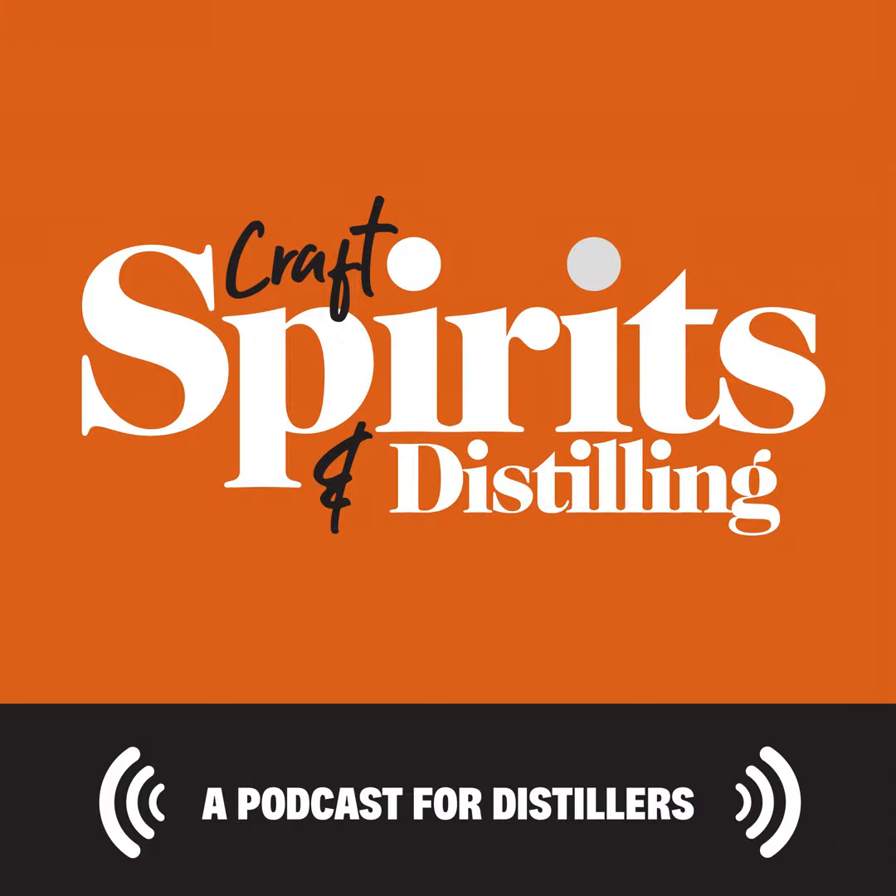Hello, welcome to the Craft Spirits and Distilling podcast. I'm your host, Molly Troop. And today with me, I have Nick Christensen from Barrel Craft Spirits.